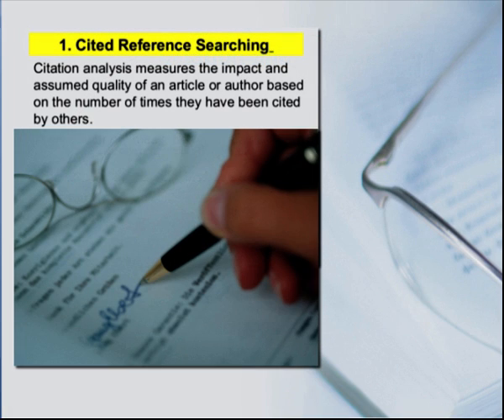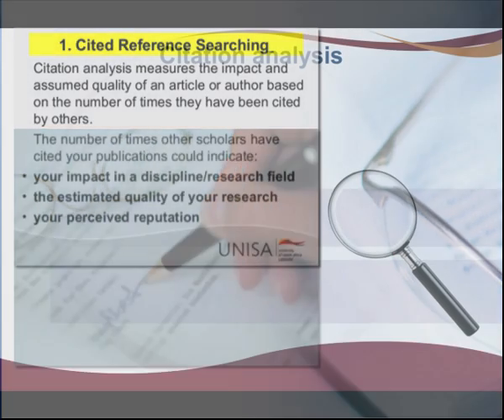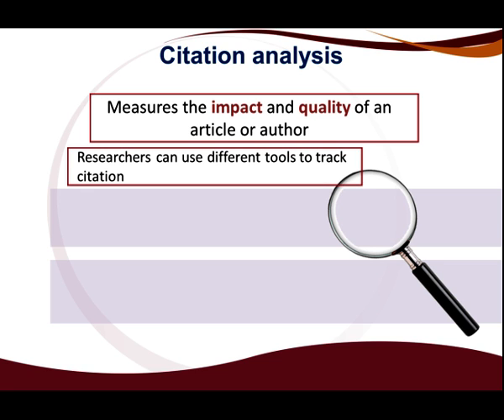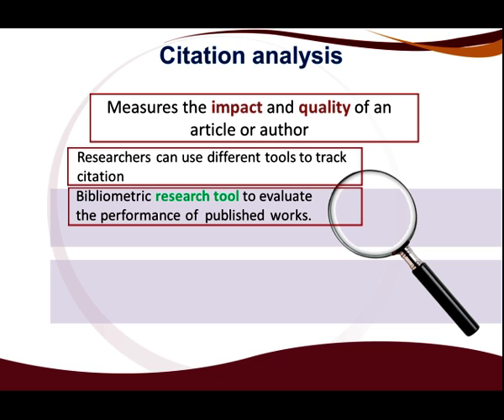Citation analysis is a bibliometric tool measuring the impact and quality of an article or an author based on the number of times they have been cited by others. Researchers are encouraged to track articles that cite their research output by using bibliometric tools to evaluate the performance of research publications in the academic and scientific arena.